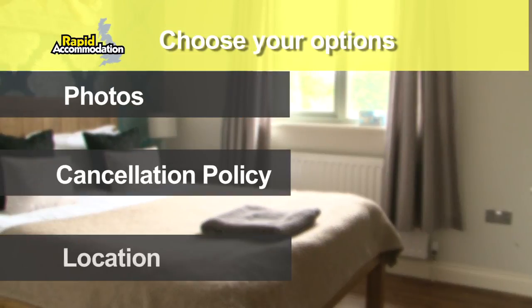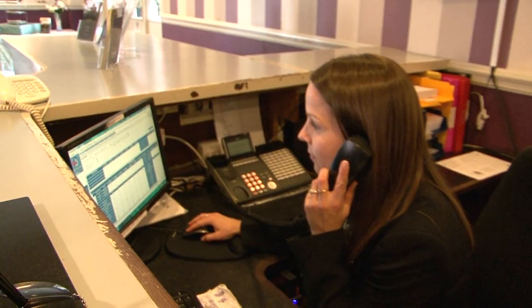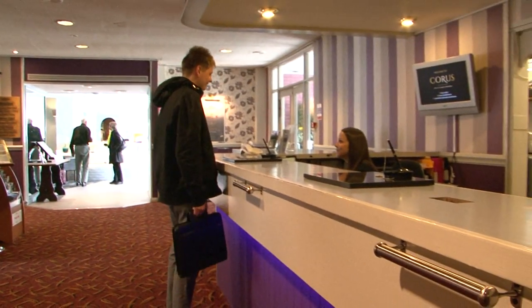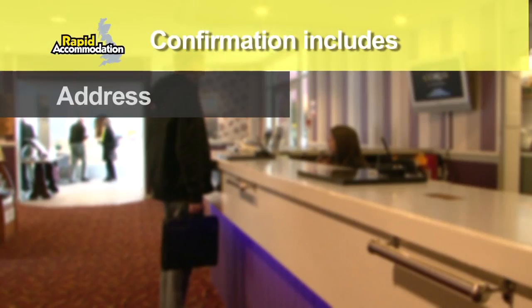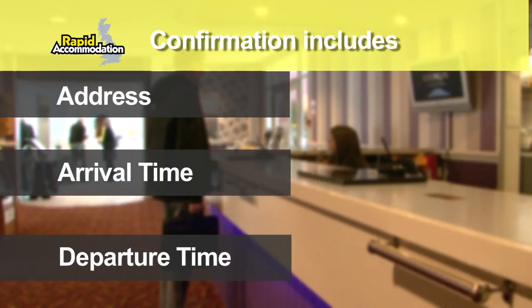We then send you options which include photos, a cancellation policy, and how far the accommodation is from your site. Once we get confirmation of your favourite option, we will contact the accommodation directly and make the booking on your behalf. The confirmation will include things like the address, what time you can arrive, and what time you can expect to depart.